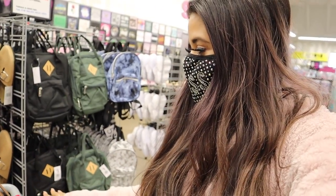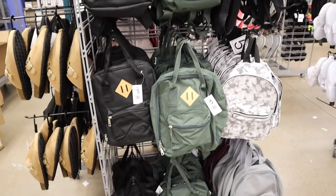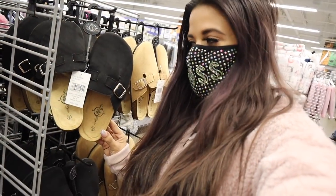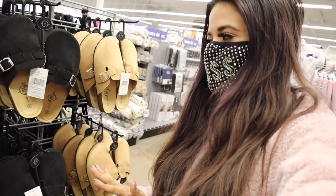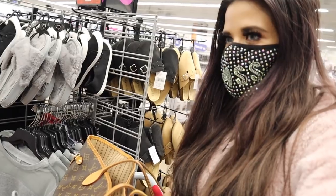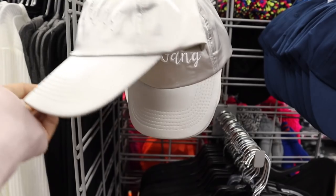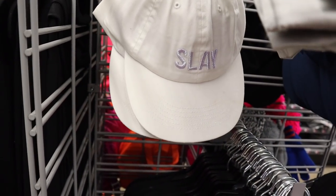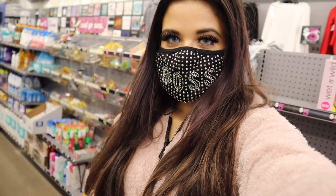They just brought in new backpacks in black and green, and there are more slippers on this side too — simple and cute in black and brown. There are even hats over here: one says 'Girl Gang' in silver, and the other says 'Slay.' I love these for summer.